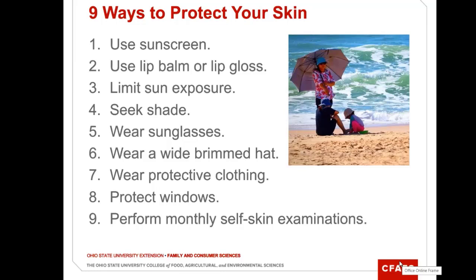Certainly, limit sun exposure, especially during the hours of 10 and 3 during the summer months. Seek shade. Wear those sunglasses. Wear a wide-brimmed hat to protect your ears and your neck. Wear protective clothing — long sleeve shirts if you can. The darker colored clothing, the better.